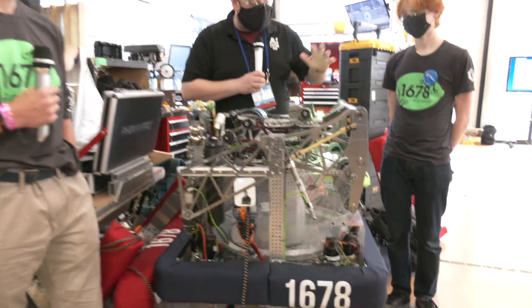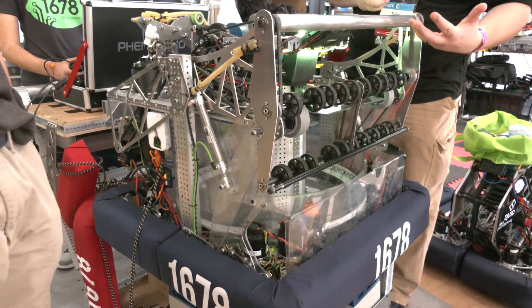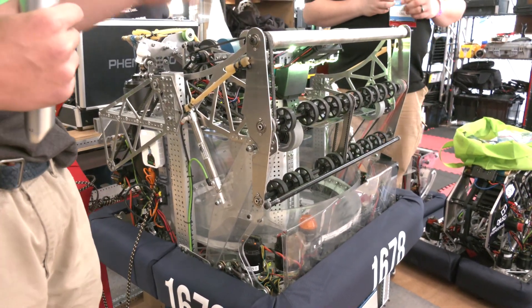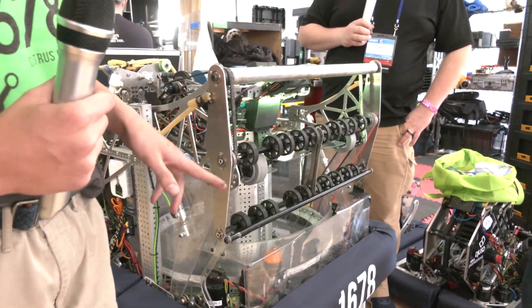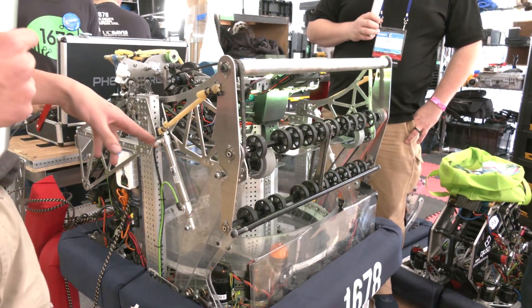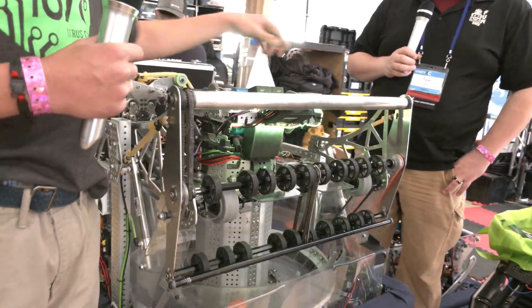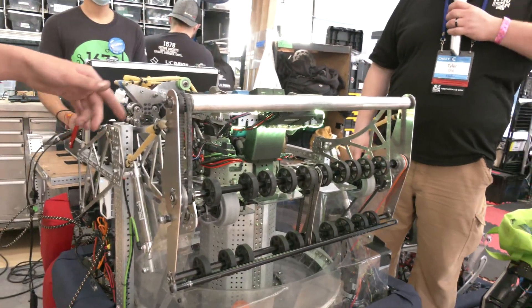So starting on this robot here, let's talk about your intake — some of the design process, the thought that went into it, and the general structure. The general structure is we have these two plates here and they pivot around this point, and there are three main shafts. It deploys with piston actuators on both sides and it's held in with surgical tubing.